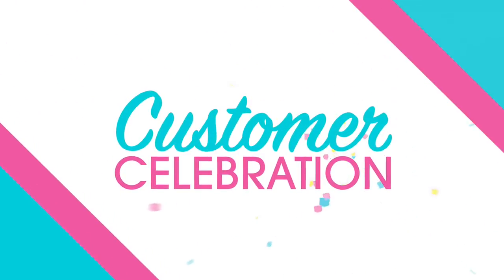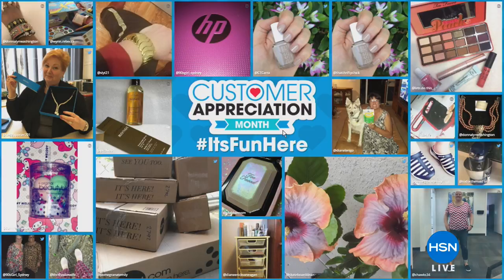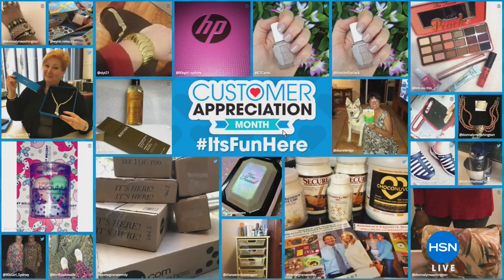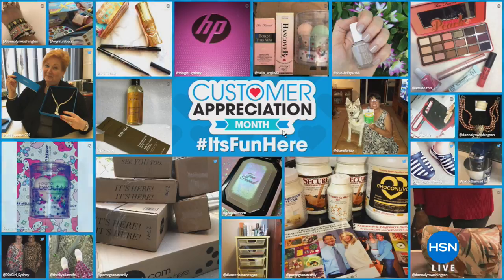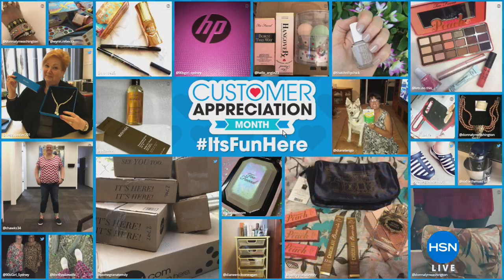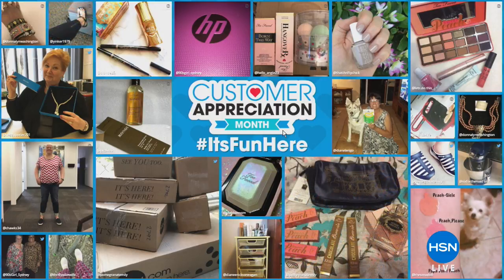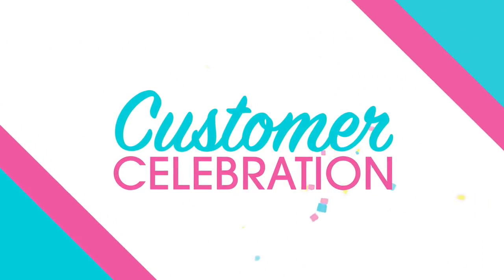We appreciate you and want to continue saying thank you not just this month but all year long. As part of our customer appreciation month finale, I have two amazing hours packed with your favorite items — many customer picks and some new favorites as well. We'd love to hear from you throughout the entire two hours, so take the time to give us a call if you see something you love.